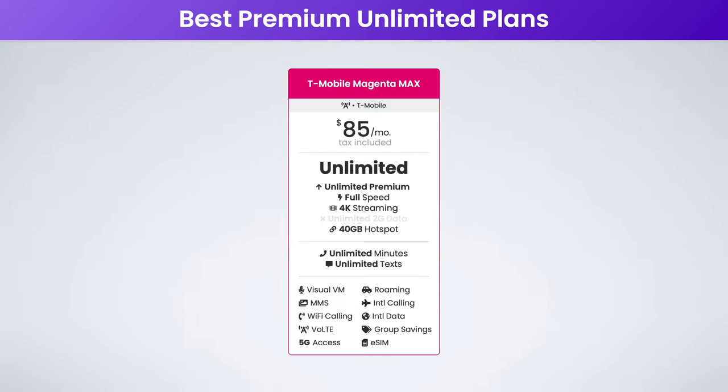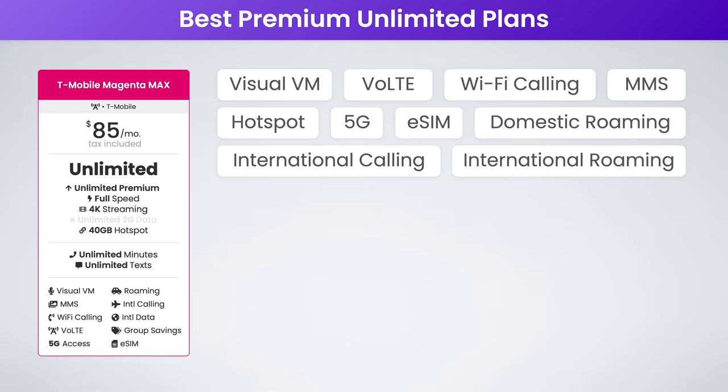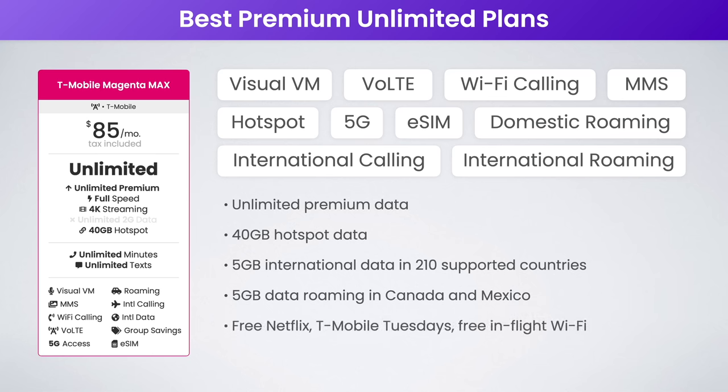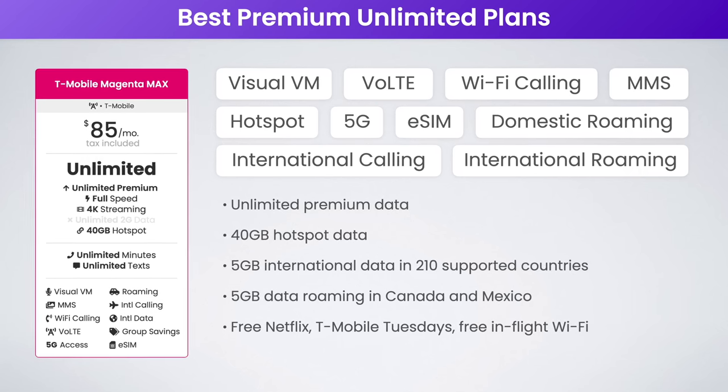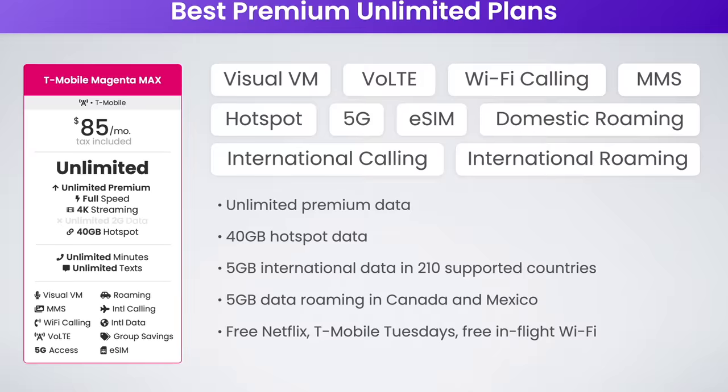Next on the T-Mobile network, I'm recommending T-Mobile's Magenta Max plan. Again, this is expensive at $85 per month, but it does come packed with features. You get unlimited premium data, 40 gigabytes of high-speed hotspot data, 4K video streaming, 5 gigs of free international data in 210 supported countries, 5 gigs of free data roaming in Canada and Mexico, and even free Netflix and other perks with T-Mobile Tuesdays. If you're looking for the best of the best on T-Mobile and cost doesn't matter, then Magenta Max is it.